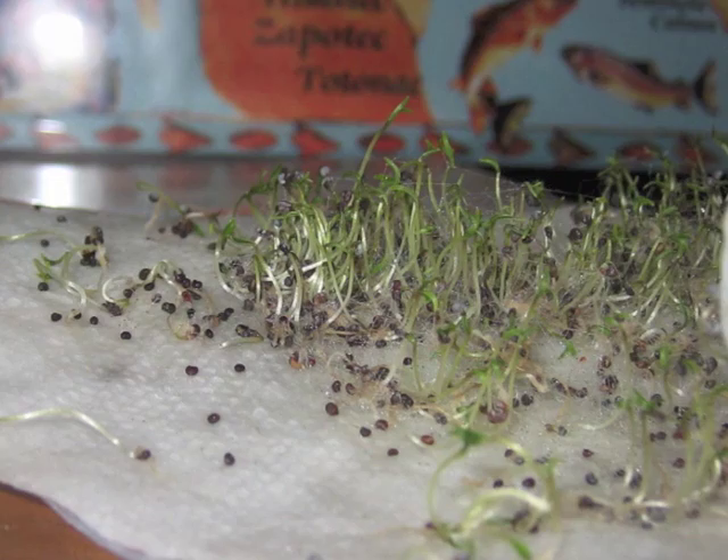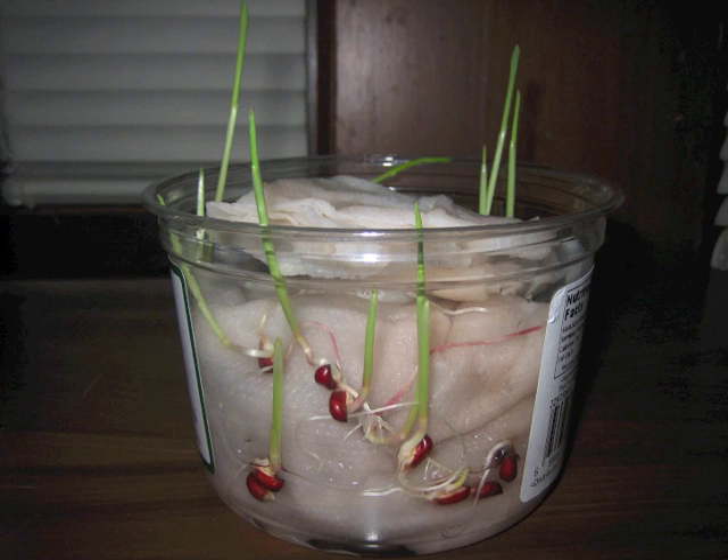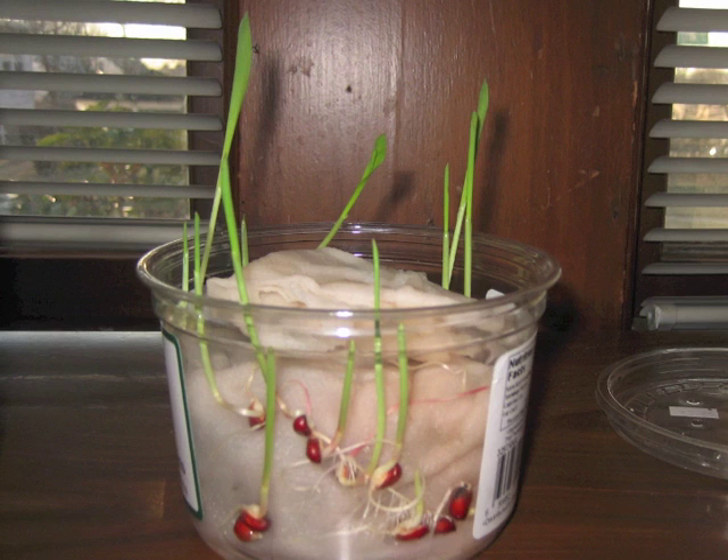Poppy seeds, which I just sprinkled on a wet paper towel, sprout these long stems with tiny leaves on top. Red popcorn, which somehow also made its way into my kitchen, sprouts just one leaf — sort of like grass, but bigger. That sort of makes sense, because corn is a domesticated form of grass.